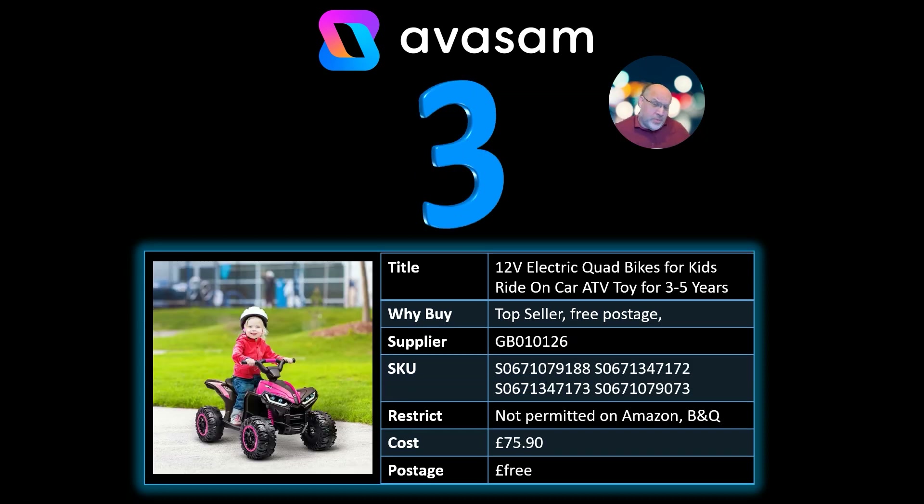Number 3: I've had to put multiple codes on this product because there are four or five in the top 20 that are selling. It's obviously one of those gifts that everyone's looking for at the moment. Supplier 126 — anything 12-volt for ride-on cars for kids. £75.90 and free postage. Well worth looking at the full range; they look like the key toy at the moment.